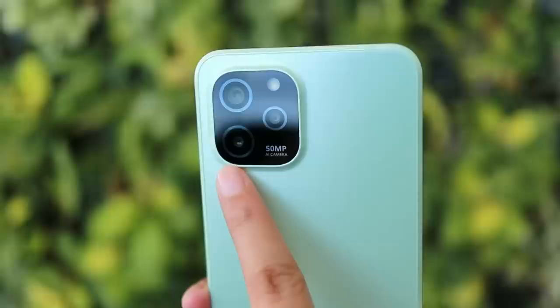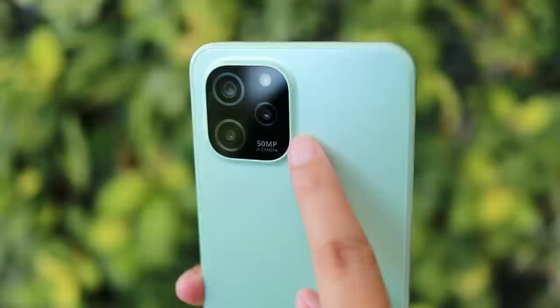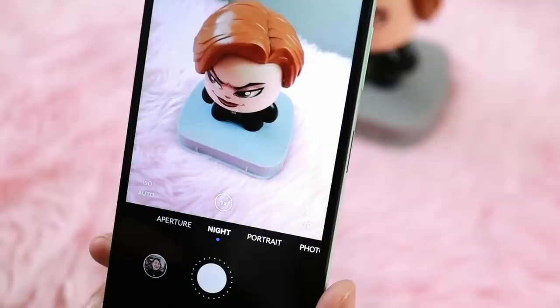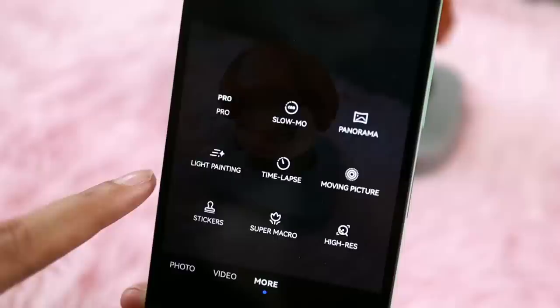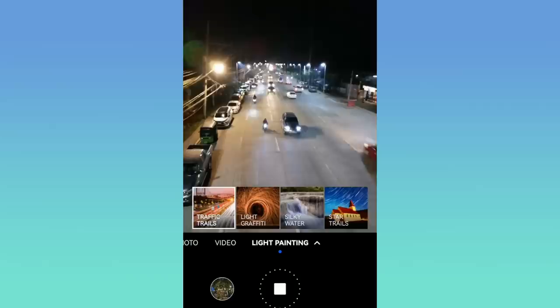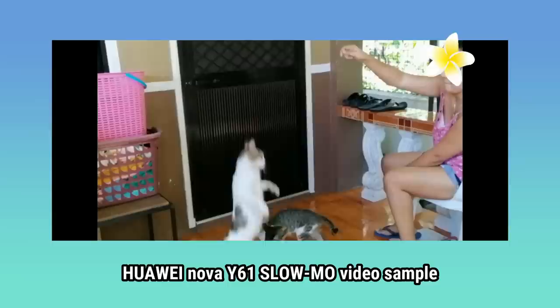Now let's look at what this new affordable Huawei Nova Y61 has to offer. Apart from having a 50MP AI camera setup, it also has many camera features to enjoy. It has Super Night Shot, which is very important, and AI Snapshot so you can still get great shots even while moving. It also has Painting Mode featuring traffic trails, light gravity, silky water, and star trails — very creative effects.